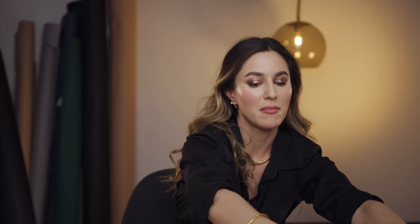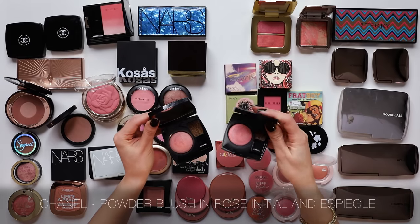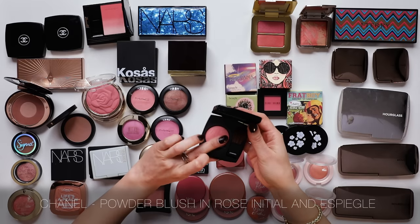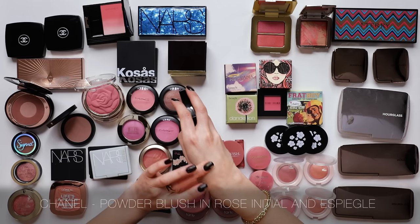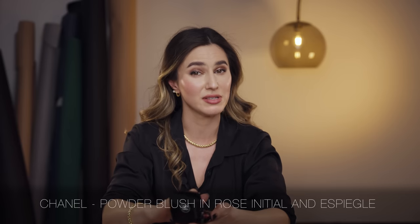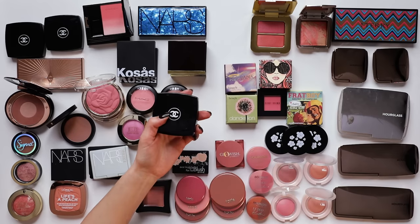I do love my Chanel blushes. This is a baked formula that has some fine luminosity running through it. I have the shade Rose Initial, which is probably my favourite shade right now. It has sort of a warm pink tone, and this blush is so incredibly sheer that you really build it very slowly. I don't think that's going to be everyone's cup of tea if you like a pigmented blush, but I really love a softly pigmented blush. I'm going to keep Rose Initial.